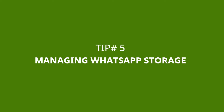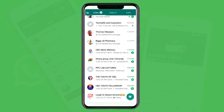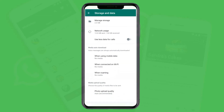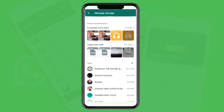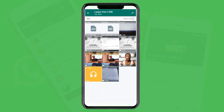Tip number five: managing your WhatsApp storage. Conversations and media that people send to you all pile up and take storage space on your phone. You can use WhatsApp's managed storage to clear data you don't need and release space. Go to your WhatsApp menu — the three dots — then Settings, then Storage and Data, then Manage Storage. You can see I have used almost two gigabytes of storage. There is a lot of data that has been duplicated or forwarded many times that you can clear from here.